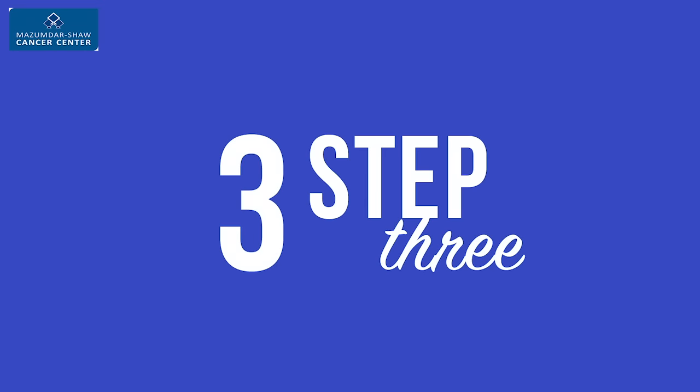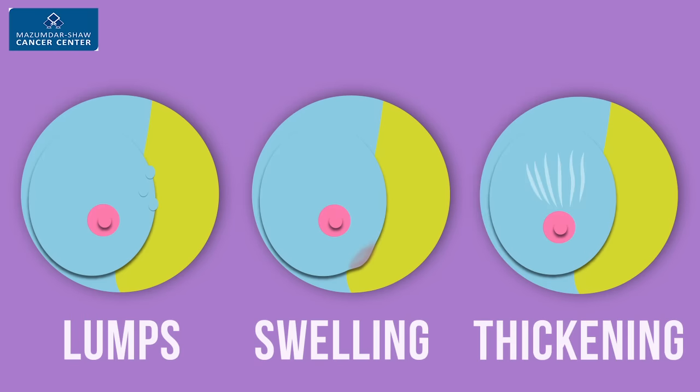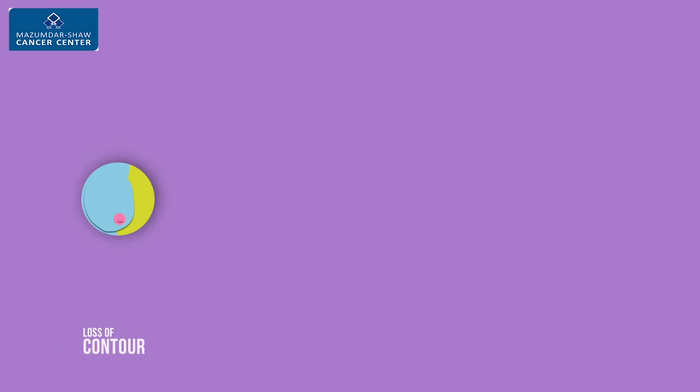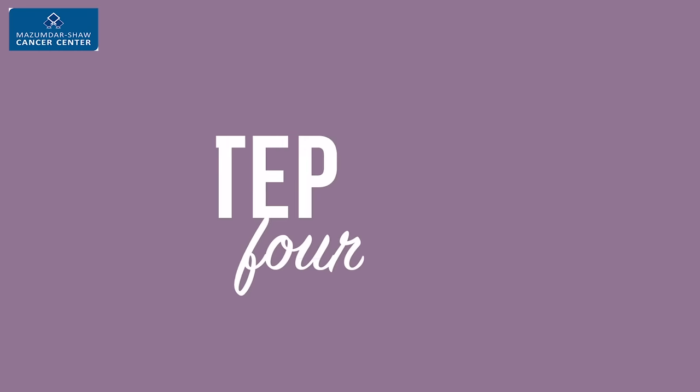Step 3. You're looking for lumps, swelling, thickening, dimpling, discharge, persistent pain, loss of contour, puckering, and redness.